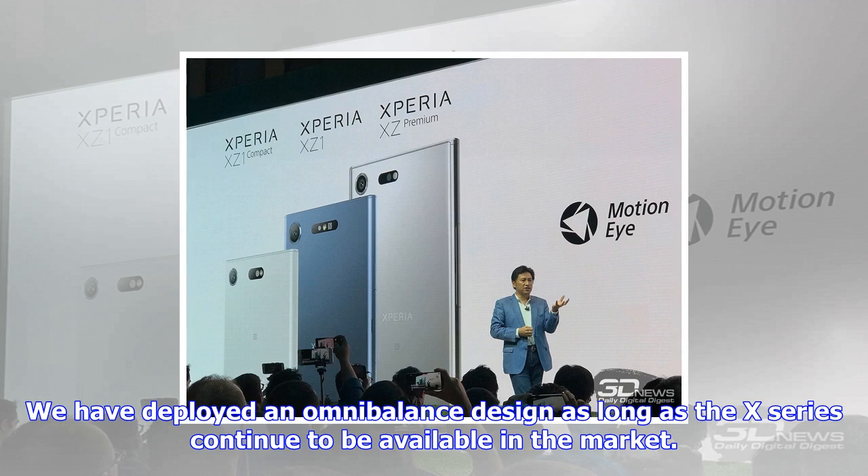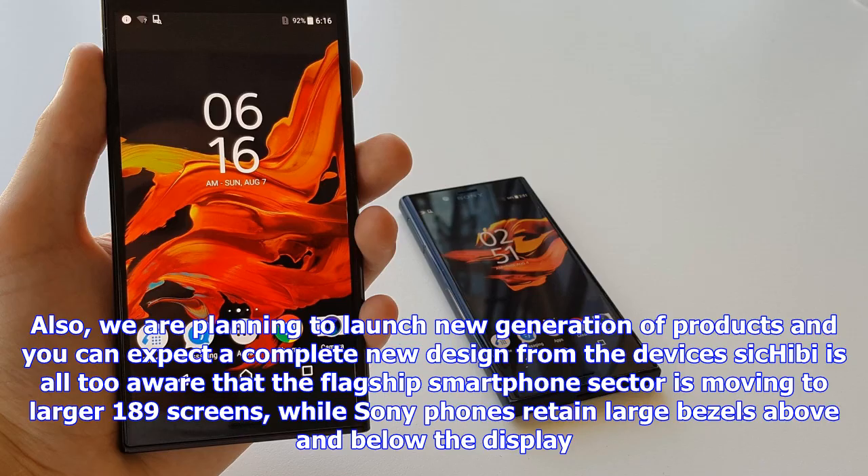'We are planning to launch a new generation of products and you can expect a completely new design from the devices.' Hebe is all too aware that the flagship smartphone sector is moving to larger 18:9 screens, while Sony phones retain large bezels above and below the display. He didn't reveal information regarding the newly designed series of smartphones, but did say the new flagship would arrive soon.